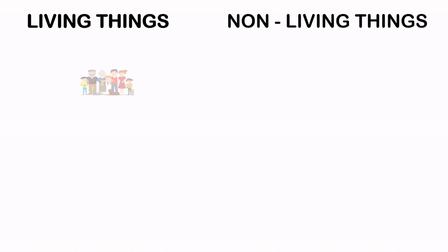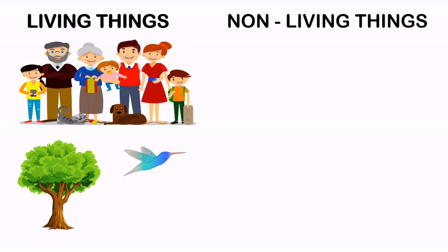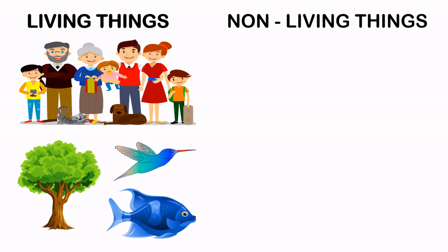Living Things and Non-living Things. There are so many things around us. Some are living things and some are non-living things.